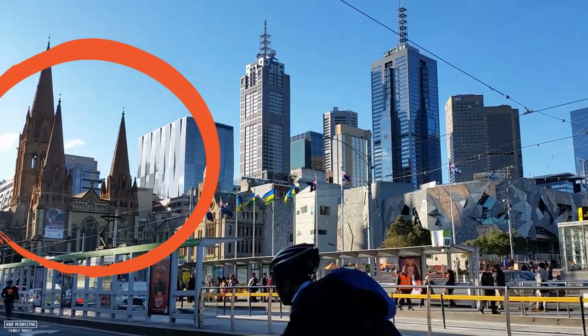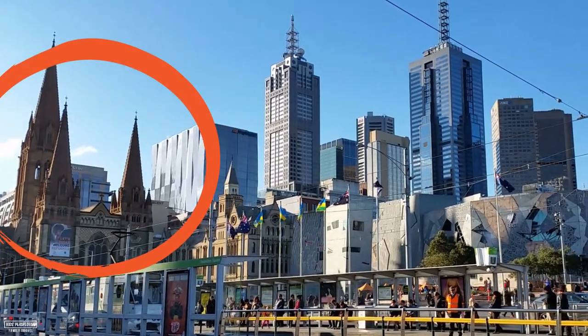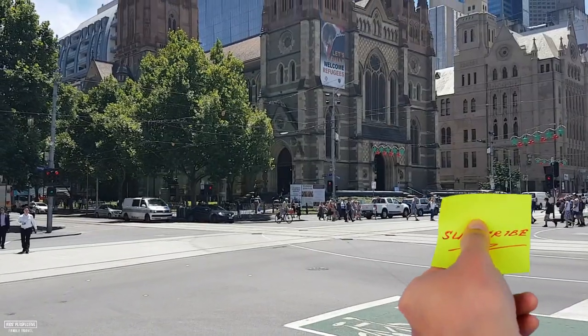That's where we are going — St. Paul's Cathedral. Make sure to put a like on this video because if you do you will be amazing!